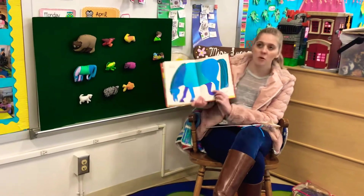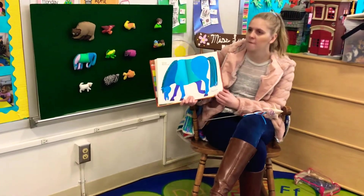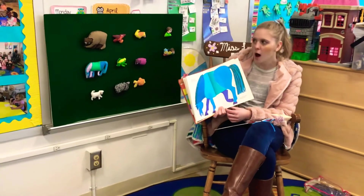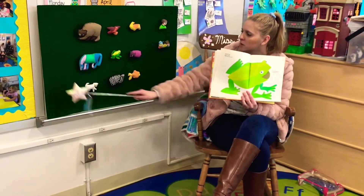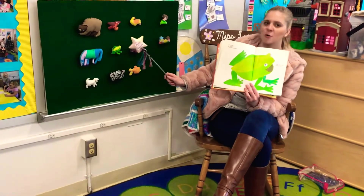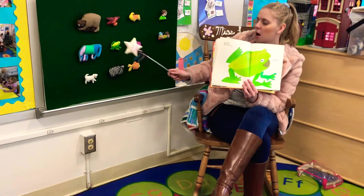Blue horse, blue horse, what do you see? I see a green frog looking at me. A green frog. Think about what green color is green. There's a lot of green up here. The back of the board is green. This lady's shirt is green, but this one is green, and it's a frog.